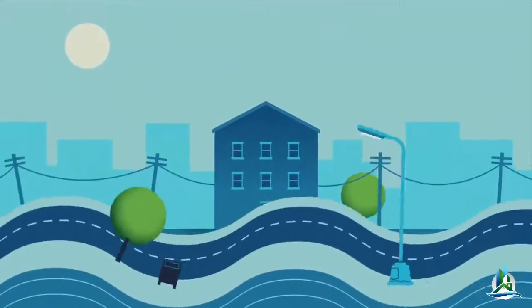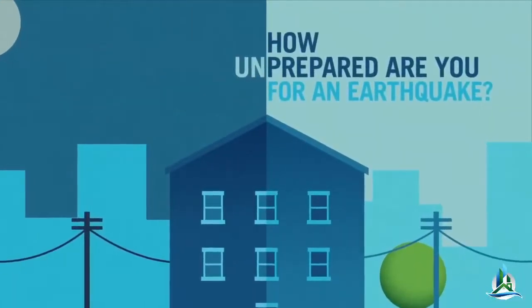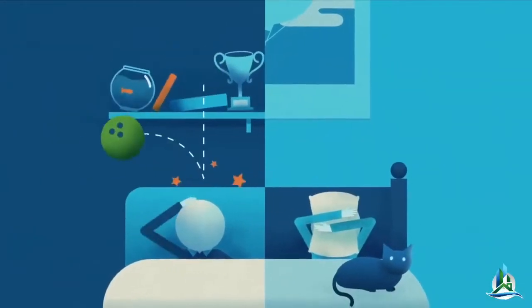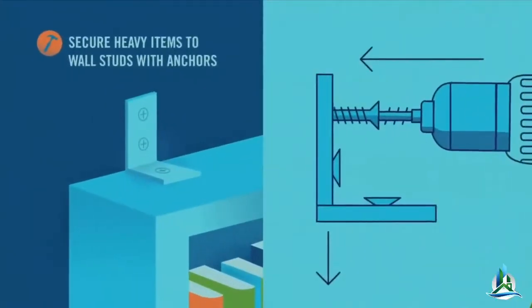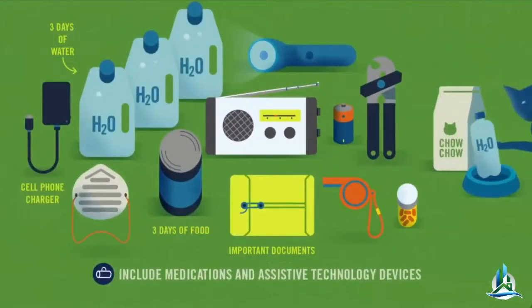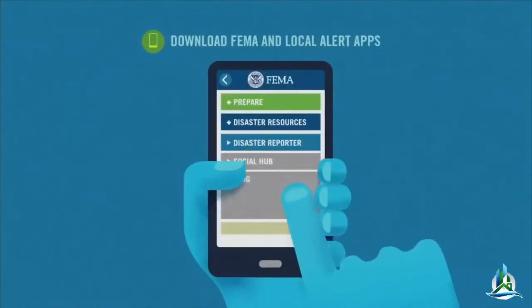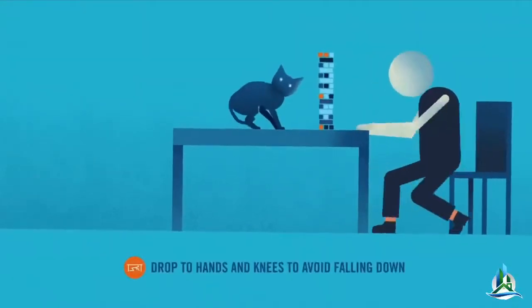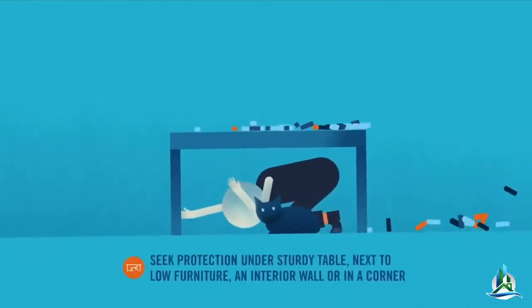The ground moves and things start to fall. You'll ask yourself, how prepared or unprepared are you? Have you removed objects from over the bed and over your head? Anchored your possessions securely to the wall — it won't be a pain, and you're not doing it in vain. Are your emergency kits packed? What about your family, your friends — do they know what to do, how to get in touch, and where to meet? Do you know how to drop, cover, and hold on, covering your head and neck?